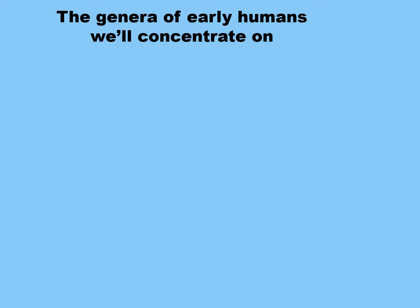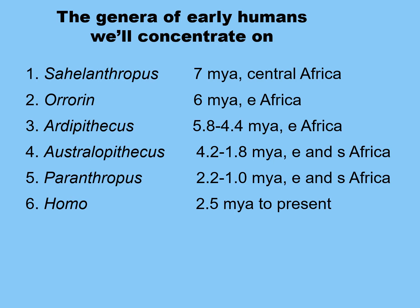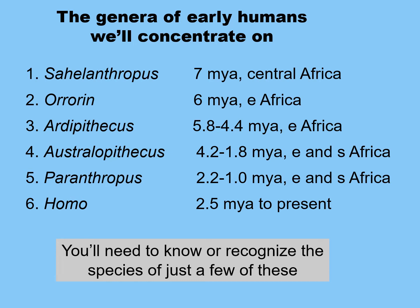The genera of early humans we'll concentrate on are six. I want to talk about the first five today: Sahelanthropus, dating back to 7 million years ago in Central Africa; Orrorin, 6 million years ago; Ardipithecus, 5.8 to 4.4 million years ago; Australopithecus, a very successful genus, 4.2 to 1.8 million years ago; Paranthropus, a lineage that went extinct. And next time, we'll talk about Homo.